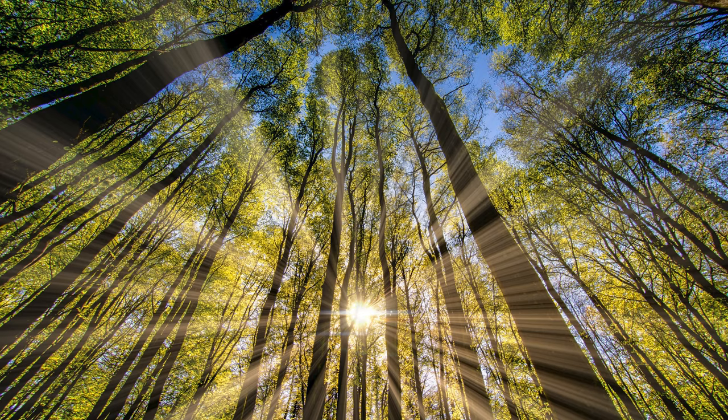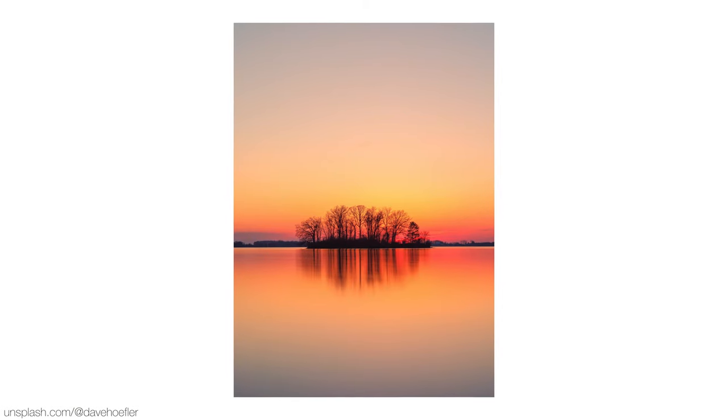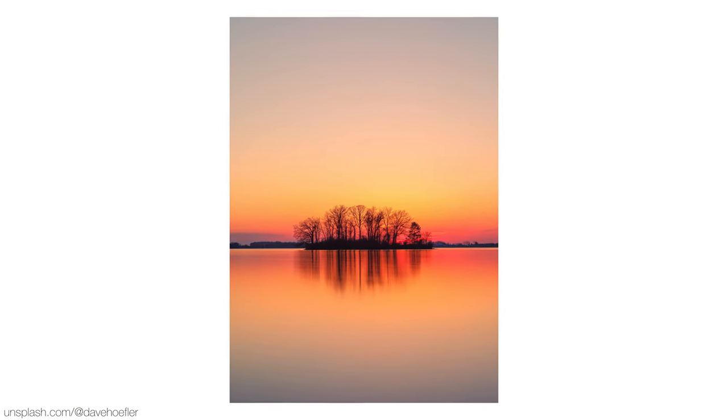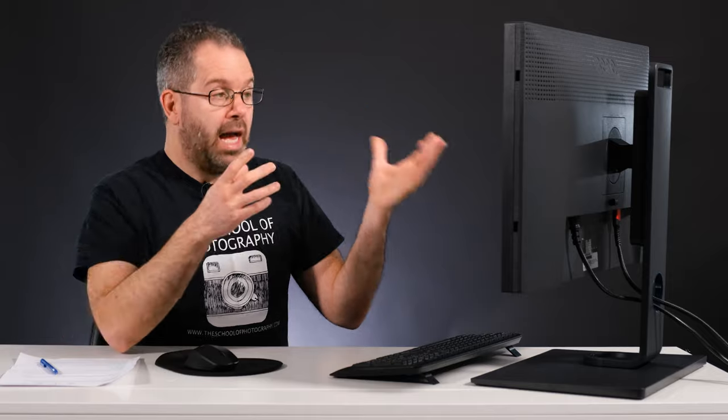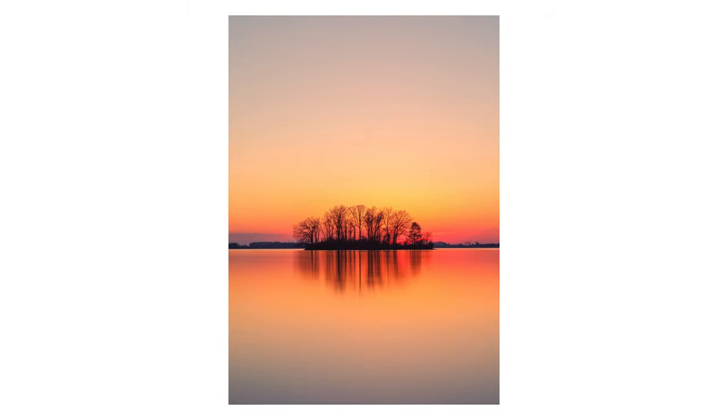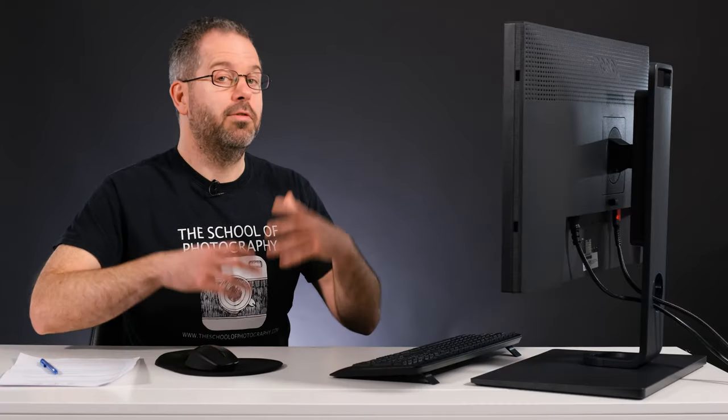Let's have a look at another one. This one is by @DaveHoffler — a brilliant example of using reflections. Again it shows the outdoors, and it's the colour with this one. The colour really stands out and it really grabs you. Just another great example of the outdoors.